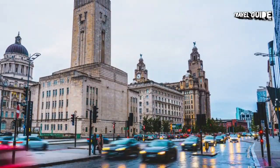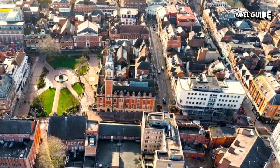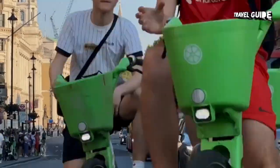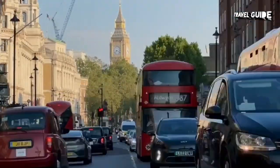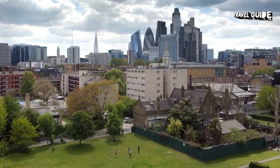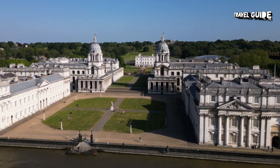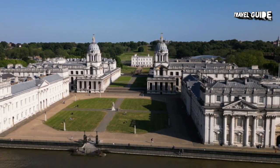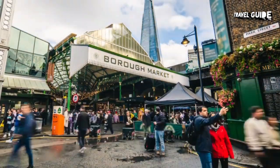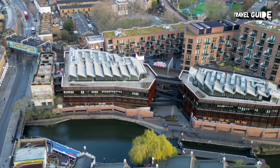Armed with a good map or app to show you the way, getting to and from the top things to do in London that offer free admission can also be easy and inexpensive. The city is immensely walkable, with most of the best places to visit located within easy walking distance of one another in central London. And if you do decide to use the excellent public transit system, travelling at off-peak times and making use of Transport for London's easy tap-in and tap-out system can keep travel costs to a minimum.